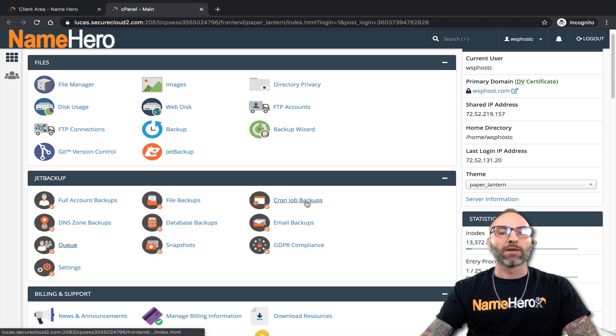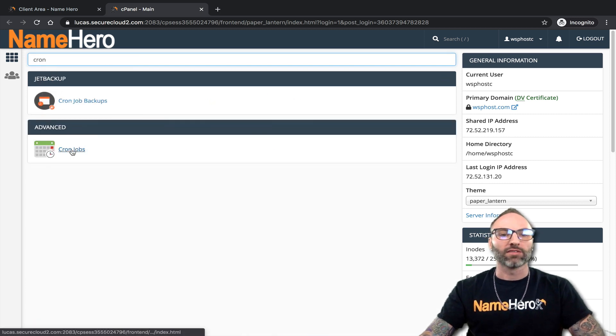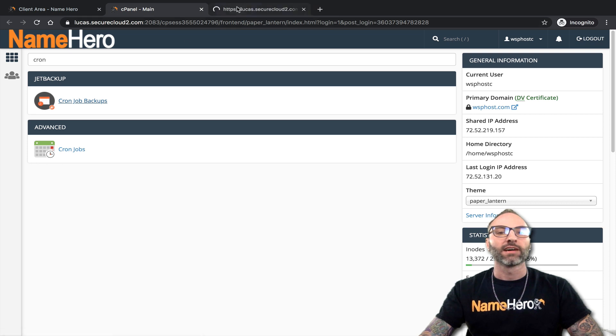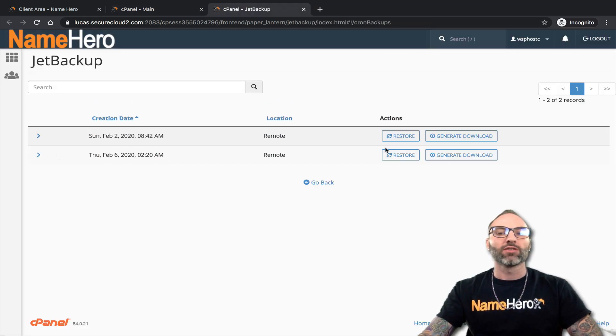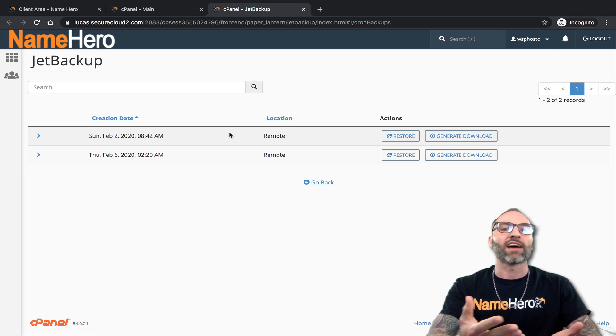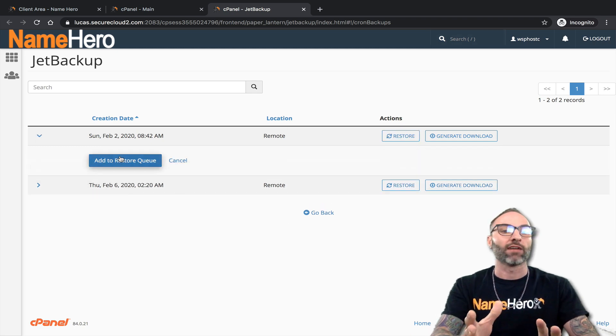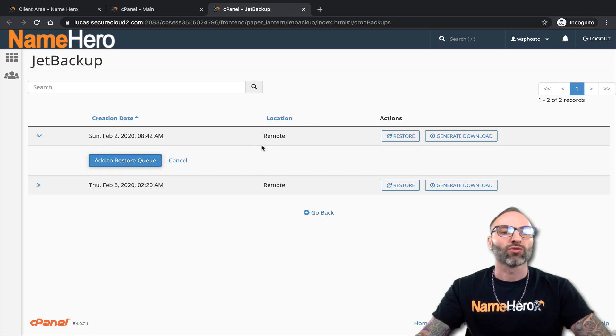Next are cron job backups. The cron job backups cover the cron jobs set up in cPanel. Clicking cron jobs, you can see I've got one set up for WHMCS. A lot of times this isn't needed, but it is individually sectioned. If you accidentally deleted or modified a cron job, you could restore them from right here. If a staff member changed one, you could restore those individually. Clicking restore will restore all of the cron jobs — in my case I just have one, but if you had 20 or 30, it would restore all of them.